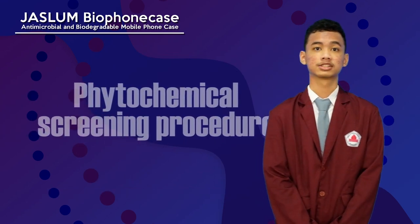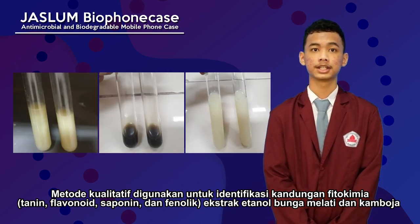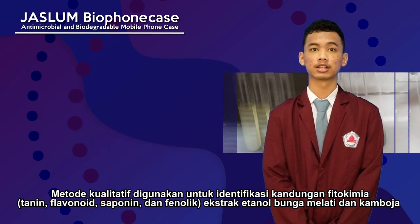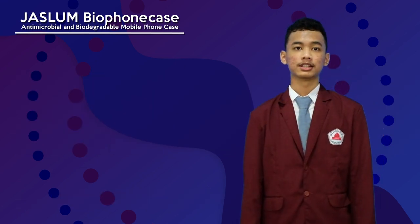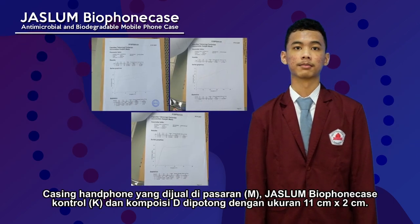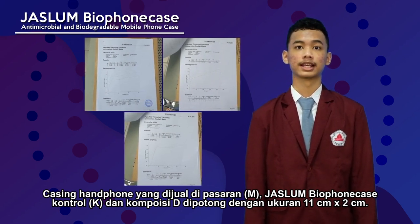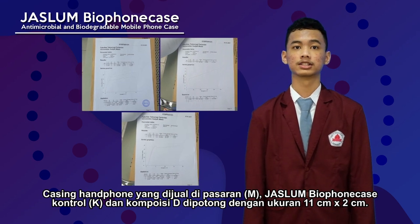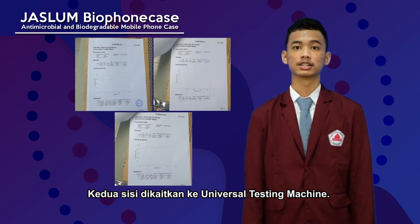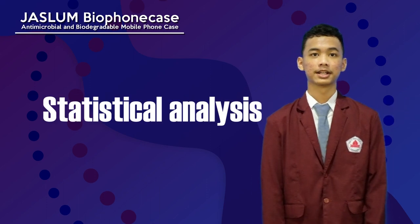Seventh is phytochemical screening. A qualitative method was used to identify phytochemical content — tannin, flavonoid, saponin, and phenolic — of jasmine flower ethanol extract and frangipani ethanol extract. Eighth is analysis of physical properties. A commercially sold phone case was used as control, and composition samples were cut to the size of 11 cm height and 2 cm width, then attached to a universal testing machine.